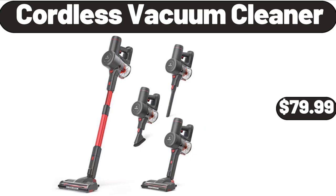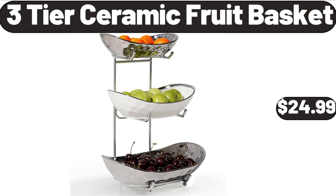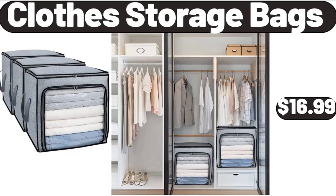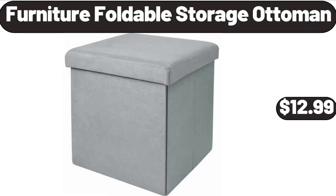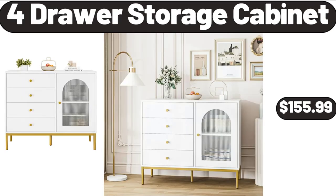Cordless Vacuum Cleaner, $79.99. Ice Cube Tray with Lid and Bin, $5.99. 3-Tier Ceramic Fruit Basket, $24.99. Vintage Floral Sewing Kit, $11.99. Clothes Storage Bags, $16.99. Furniture Foldable Storage Ottoman, $12.99. Porcelain Small Bowl Set of 6, $19.99.